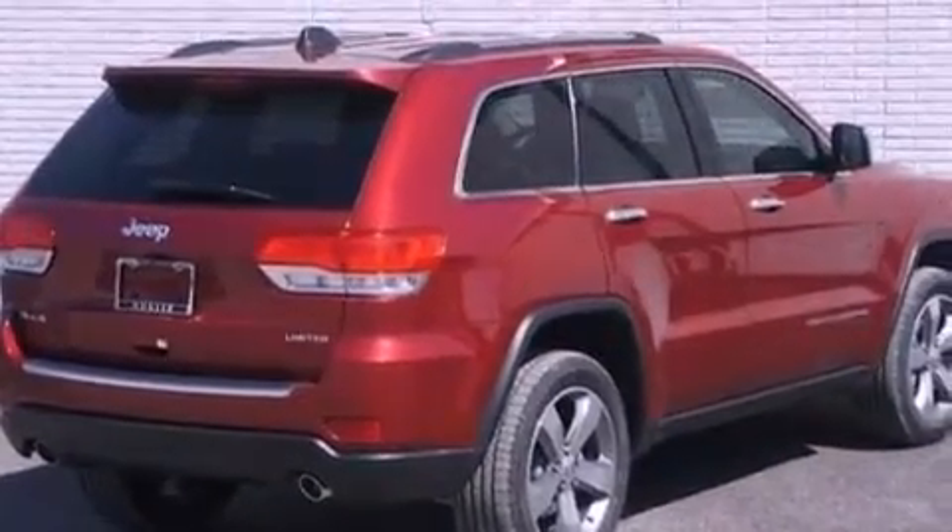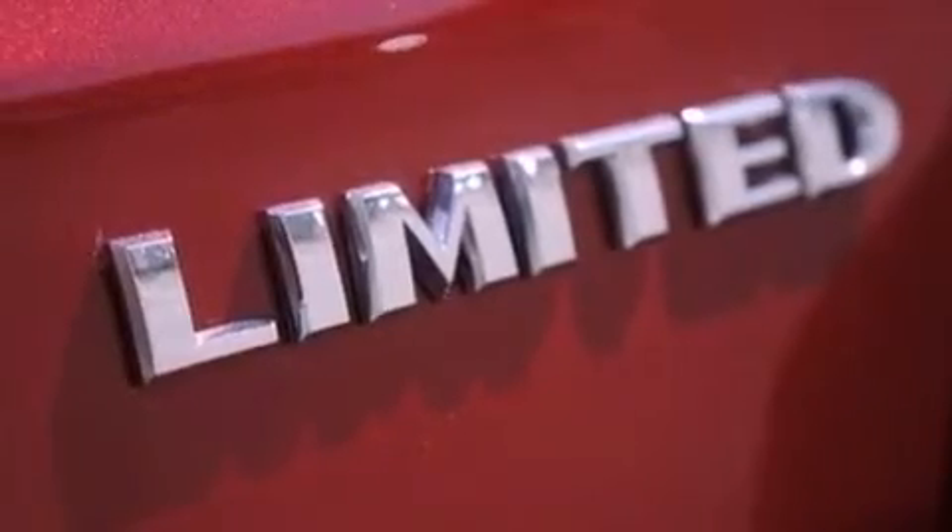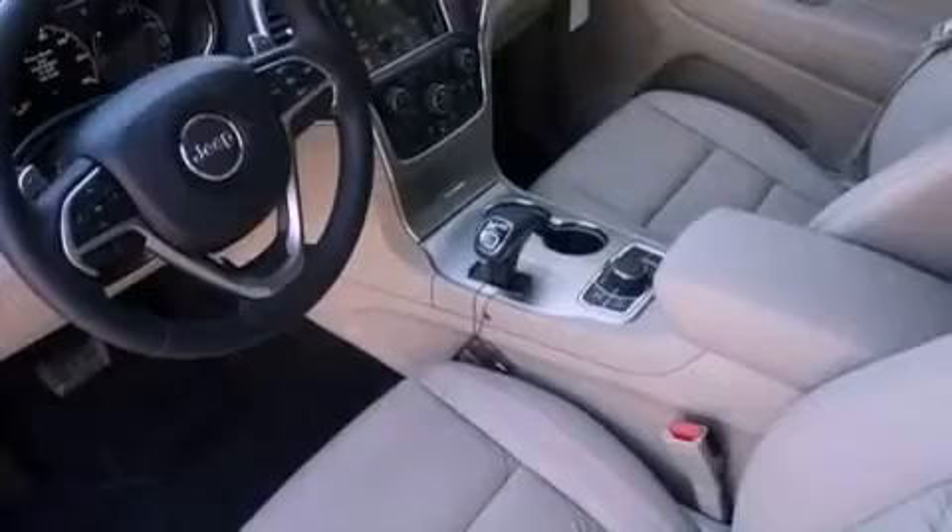The following features are also included: heated front seats, a speed-sensitive volume control system, a rear-view camera, XM satellite radio, and aluminum wheels.